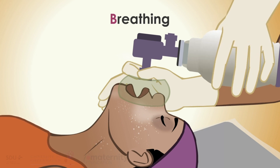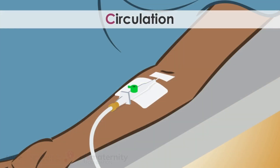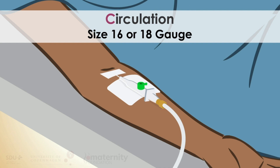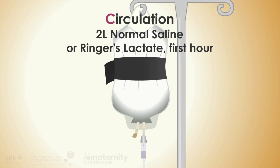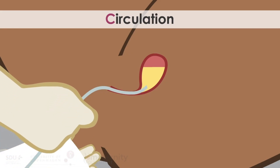B: Breathing — if gasping or absent, ventilate with bag and mask. C: Circulation — insert two IV cannulas. Give two liters of normal saline or Ringer's lactate intravenously in the first hour. Insert a urine catheter to monitor fluid in and output.